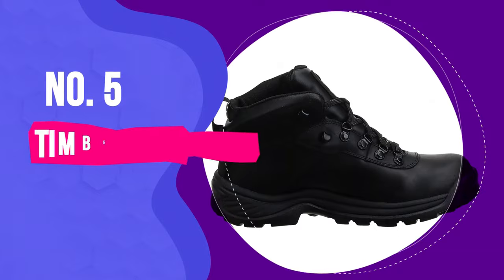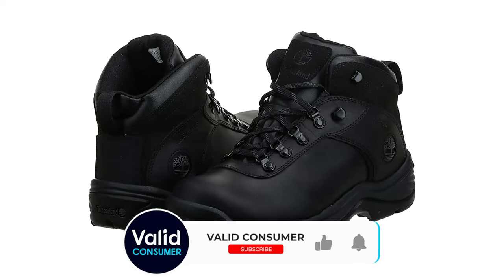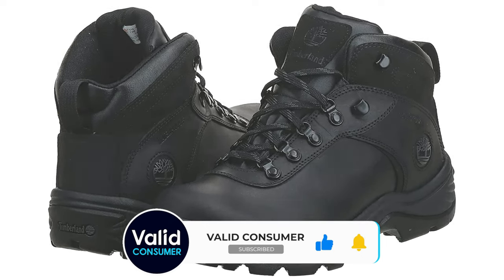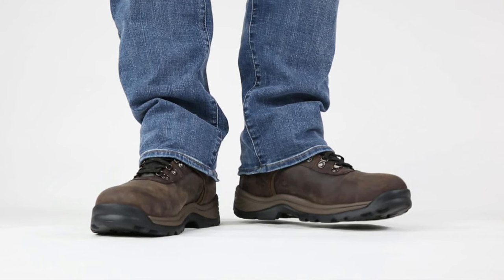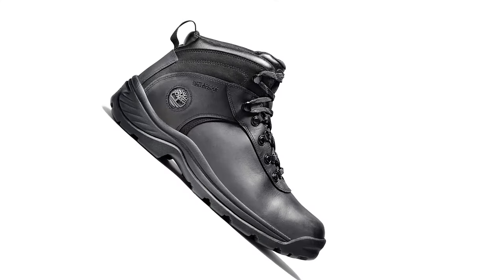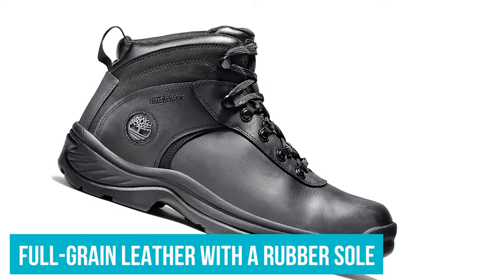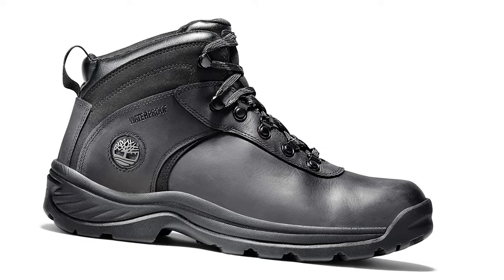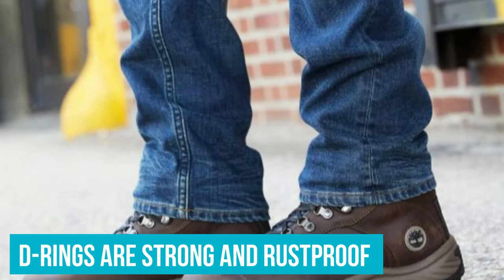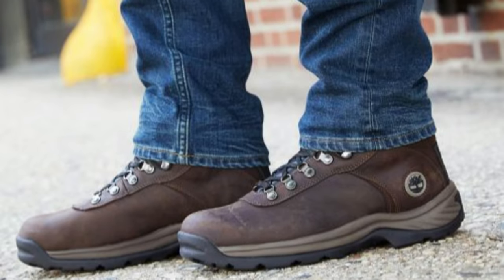Number 5: Timberland Flume Men's Waterproof Boot. These boots look like a pair of classic Timberlands, but they straddle the line between hiking and work boots. On the lighter side of work boots and the heavier side of outdoor wear, they're as comfortable as you'd expect, but durable too. Made from full-grain leather with a rubber sole, the boots are seam-sealed to provide excellent waterproofing. The D-rings are strong and rust-proof, so this pair of boots really is ready to tackle even the dampest and wettest of conditions.